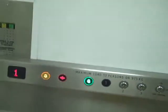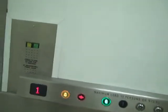Come back down to ground. This lift is going down. Doors closing. Capacity 13 persons, 975 kilos. Ground floor.